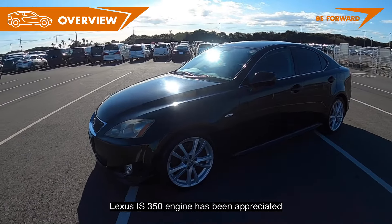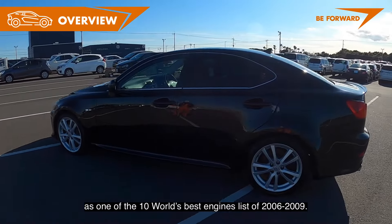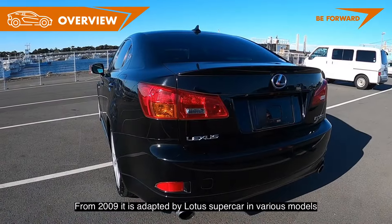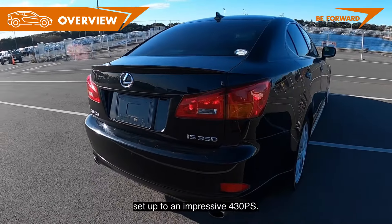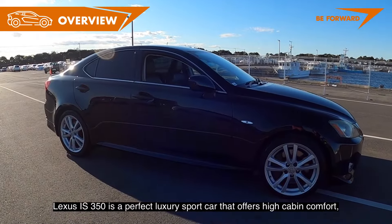The Lexus IS 350 engine has been recognized as one of the 10 world's best engines from 2006 to 2009. From 2009, it was adopted by Lotus for use in various supercar models, tuned up to an impressive 430 PS.